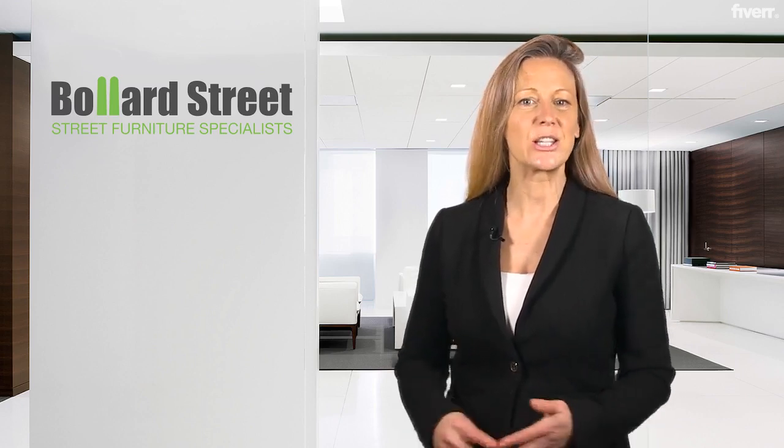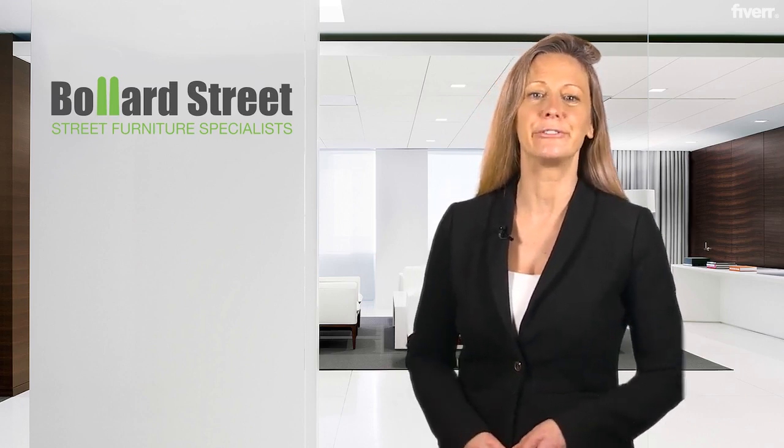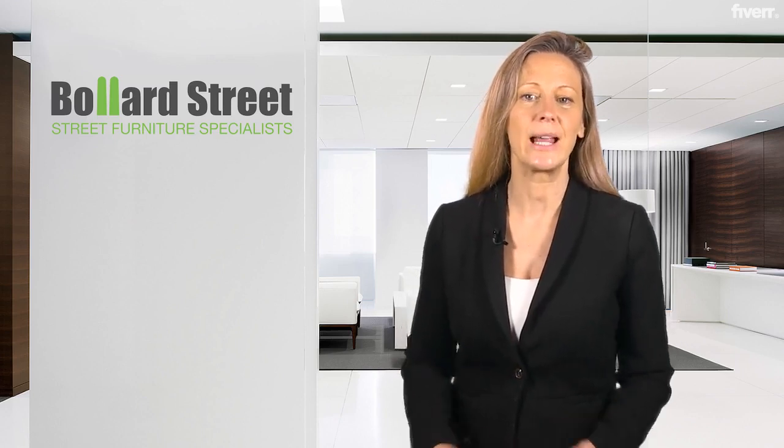We can supply matching suites of furniture with a large selection of colour and material finishes, including environmentally sustainable certified timber, recycled plastic, mild, corten and stainless steel, marble, granite and many more material choices.